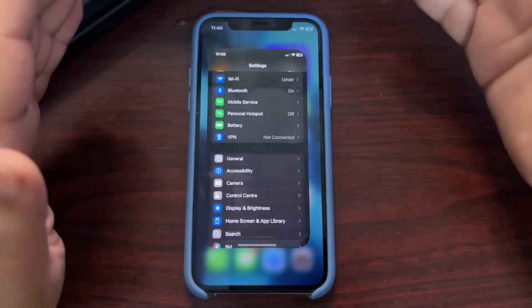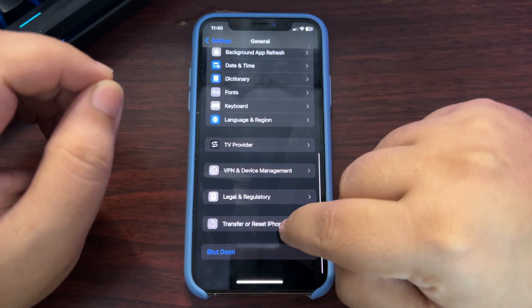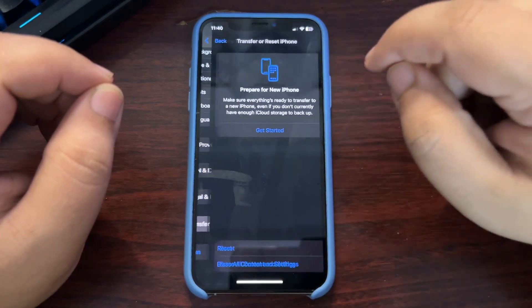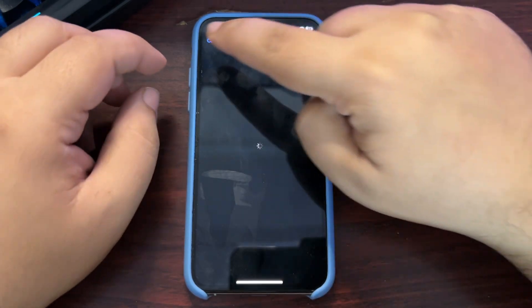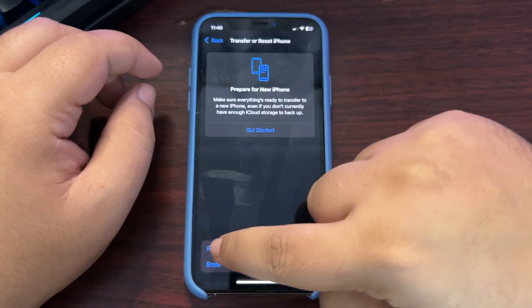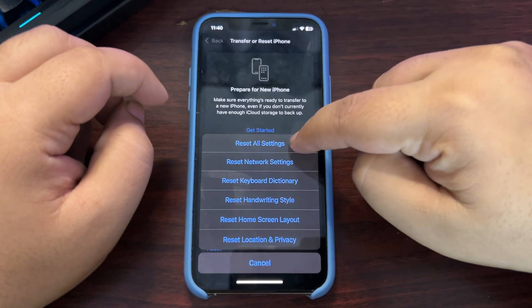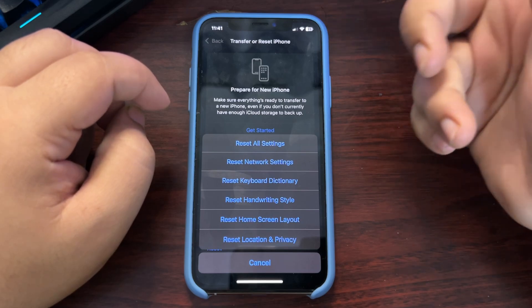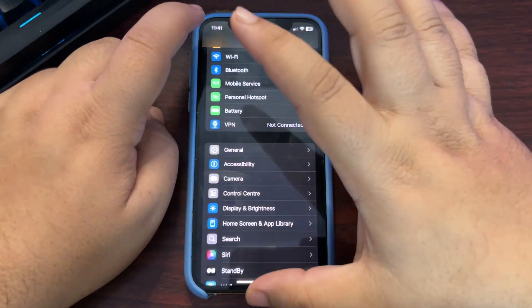If nothing works, you can try a complete factory reset. Go to Settings, then Transfer or Reset iPhone, then the Reset option. From there, try 'Reset All Settings' — this might help restore your iPhone's charging speed without erasing your data.